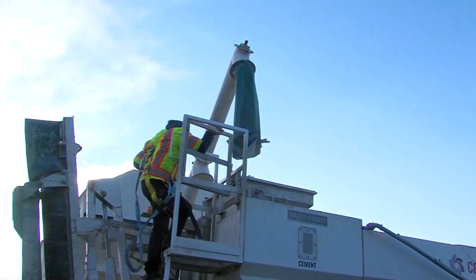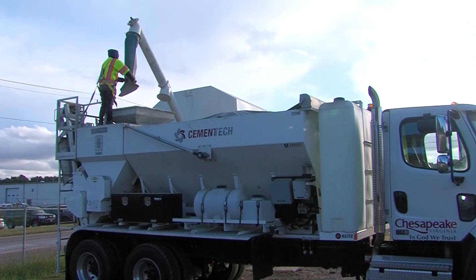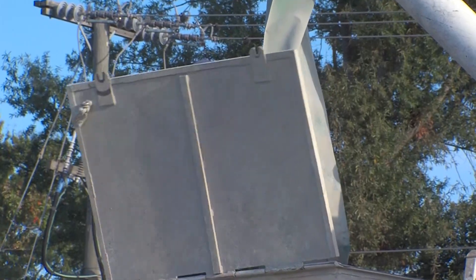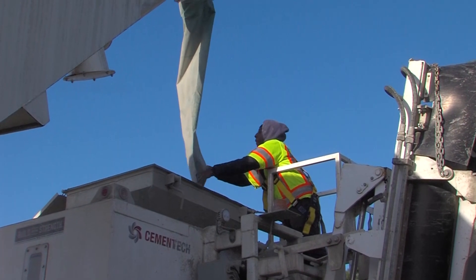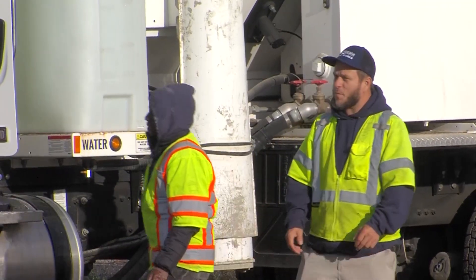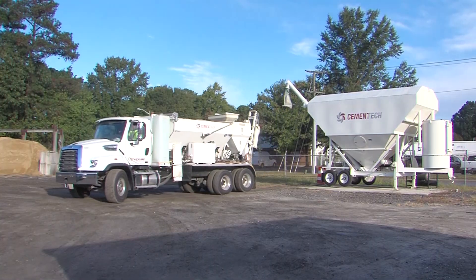With the material on site and the silo on site, we're able to load our trucks and get to the job sites a lot quicker. Before, we had to take the trucks to a company in South Norfolk and get in line — sometimes you'd wait an hour or two to get loaded. So with this, we're able to load all the material here and get out to the job sites and get the jobs done a lot quicker.